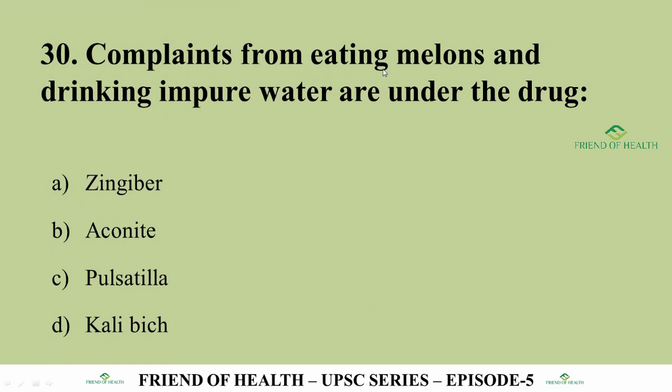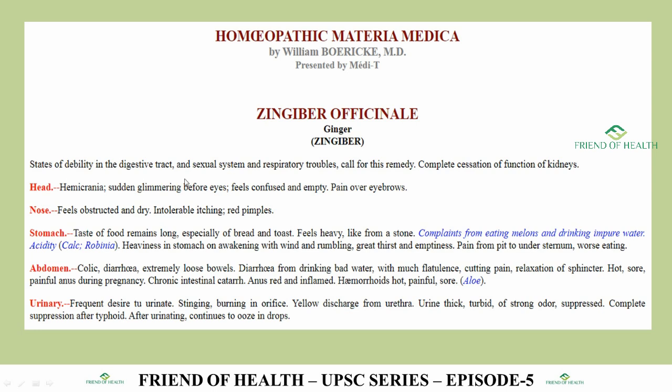Question 30: Complaints from eating melons and drinking impure water — options include Aconite, Pulsatilla, Calibike, and Zingiber. The answer is Zingiber (Zingiber Officinale, Ginger). The direct symptom 'complaints from eating melons and drinking impure water' is highlighted in Boericke's Materia Medica. Again, reading from homeo-int.org shows all important symptoms in blue italics.